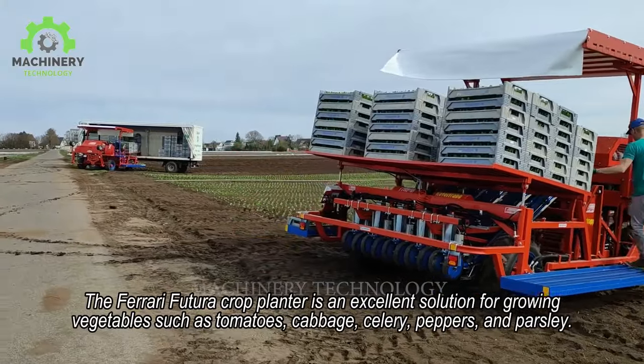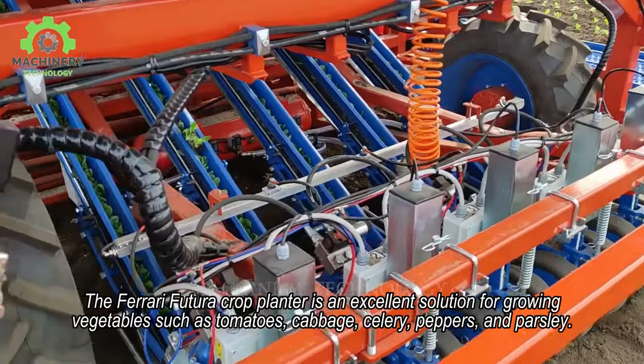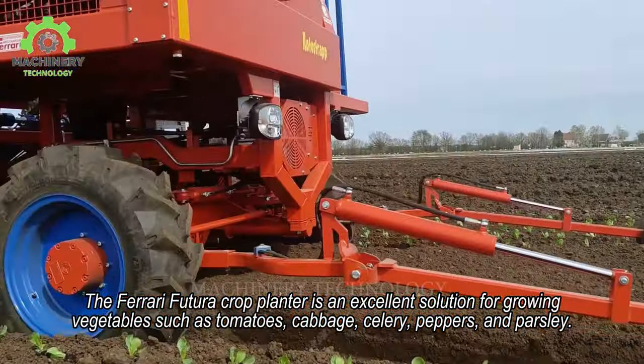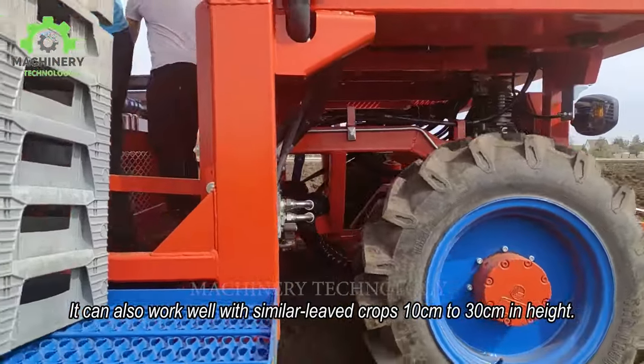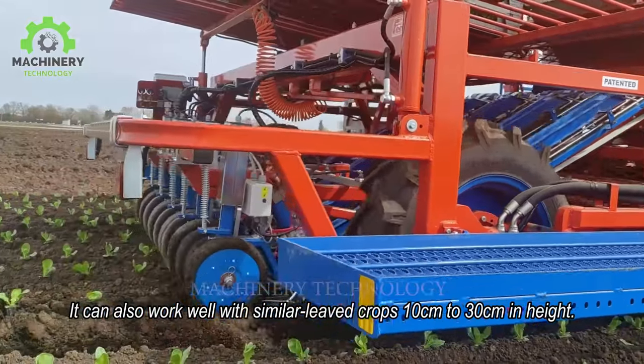The Ferrari Futura Crop Planter is an excellent solution for growing vegetables such as tomatoes, cabbage, celery, peppers, and parsley. It can also work well with similar leafed crops 10 cm to 30 cm in height.